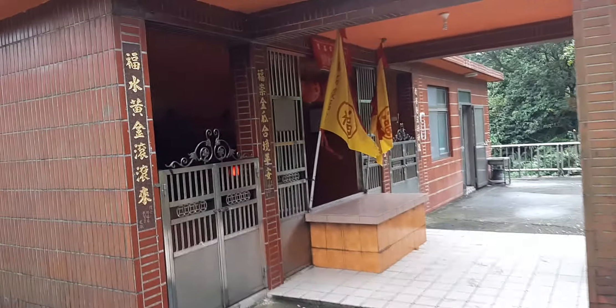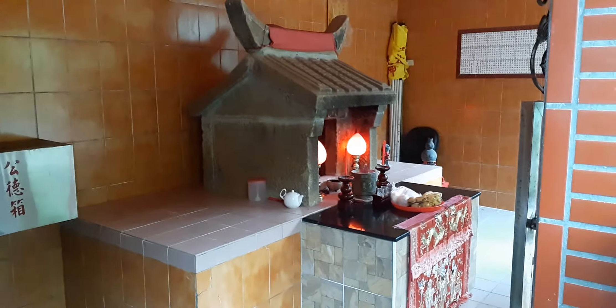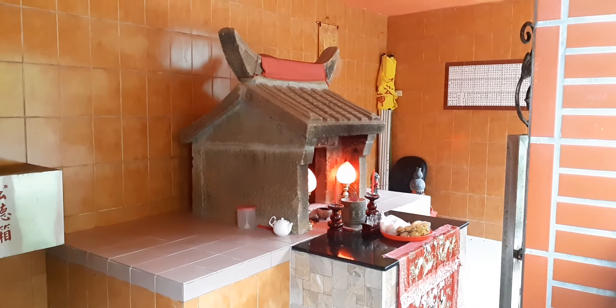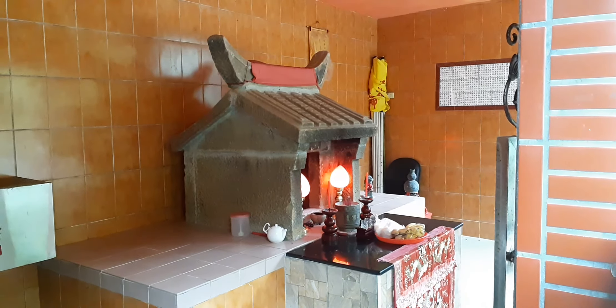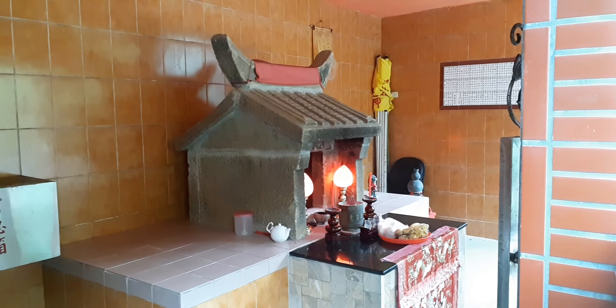It's a temple within a temple. If you look, you can see a nice old style shrine. This would have been originally on the ground, but then as the village got more wealthy and popular, they wanted to do something to preserve this or to enlarge it.